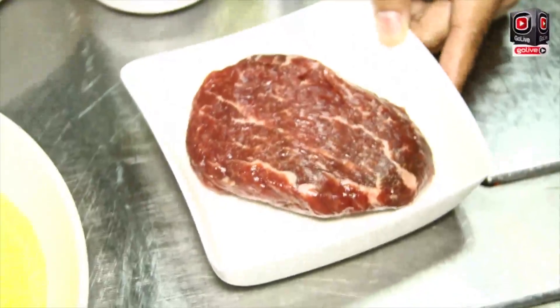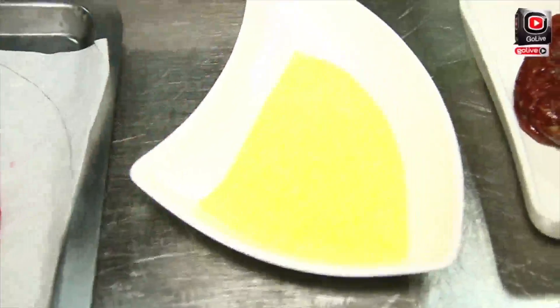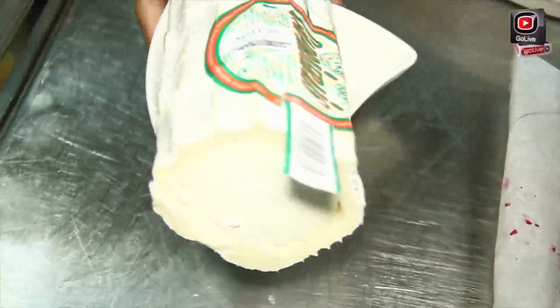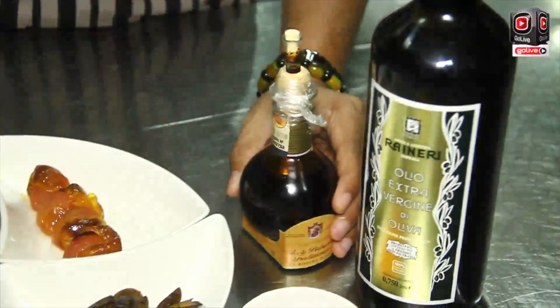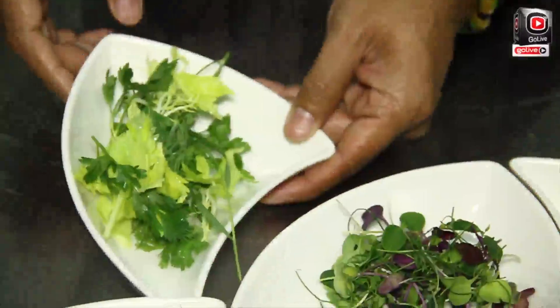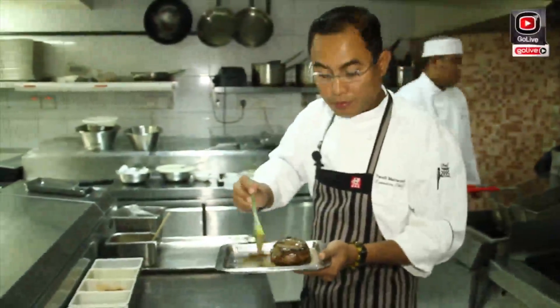Starting with the main ingredient — the beef. The second one is polenta, made from corn. This is the beetroot, and this one is the goat cheese. Extra virgin olive oil. This one is balsamic, the ingredient from red grapes. Then mushroom, green asparagus, roma cherry tomato, and sakura herbs.